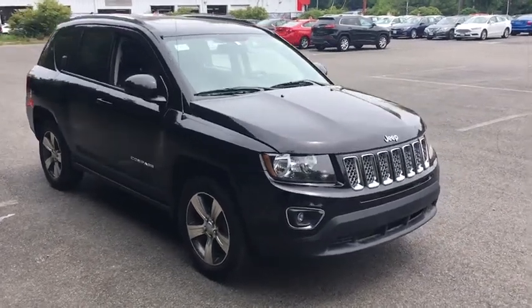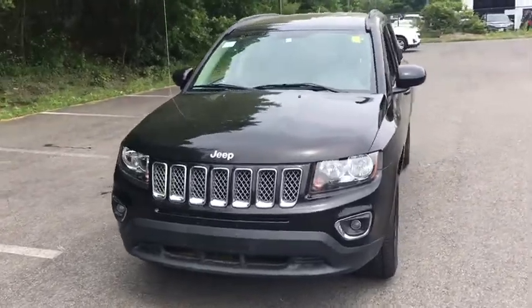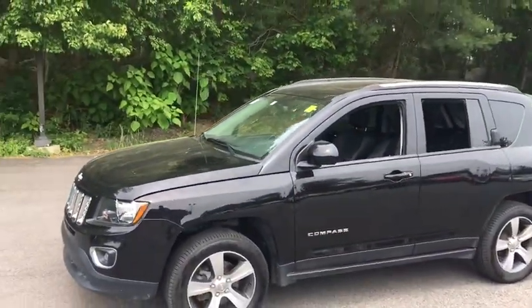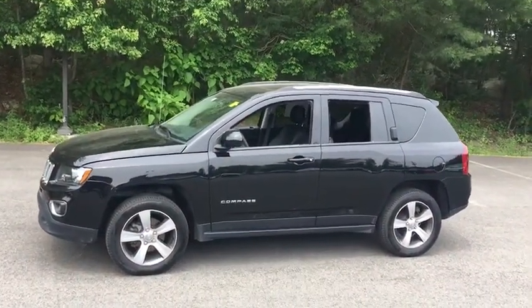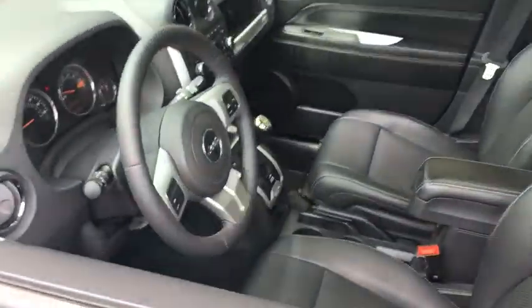The 2016 Jeep Compass has a solid, sophisticated 16-valve engine. It features electronic variable valve timing that continually changes the torque curve, bringing more versatility to the 165 peak pound-feet of torque and more capability to the 172 peak horsepower.